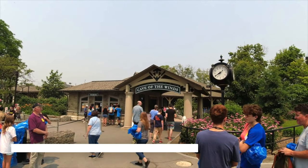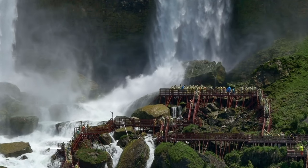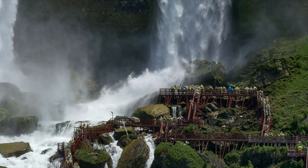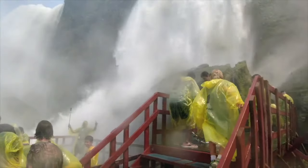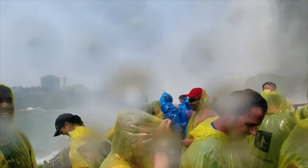Next we have Cave of the Winds. Over on the US side is the Cave of the Winds experience — a series of wooden walkways that take you just feet away from the Bridal Veil Falls. You will get soaked, but nothing beats this up-close experience in Niagara Falls.